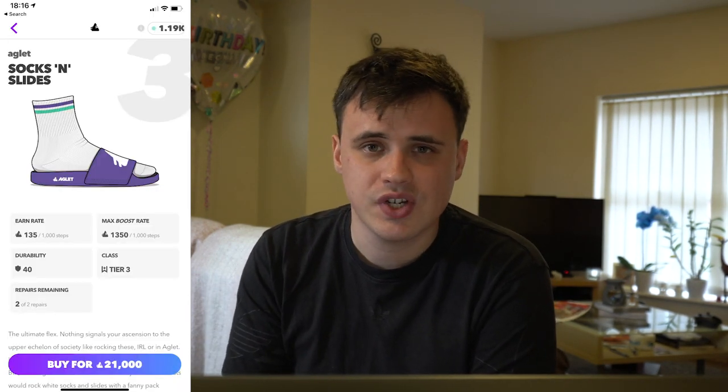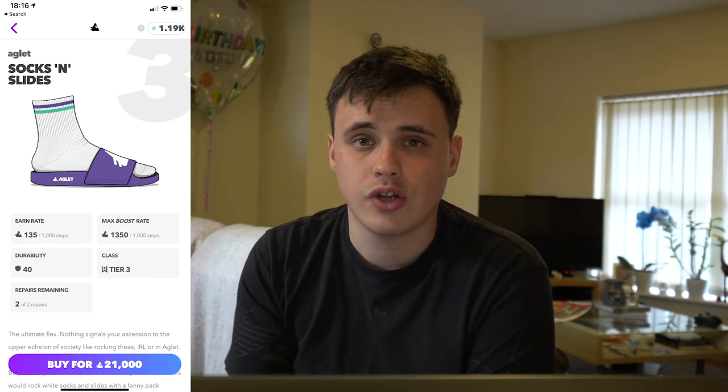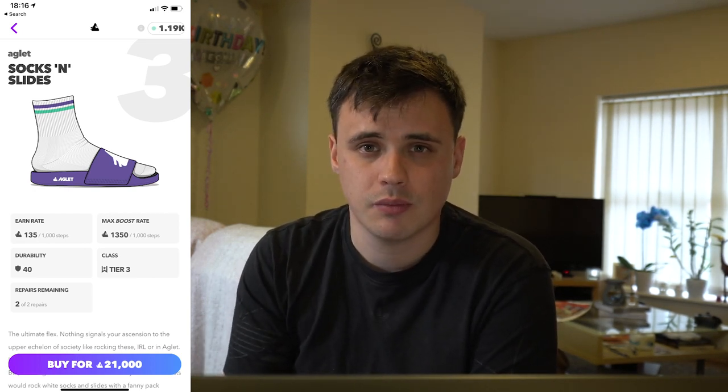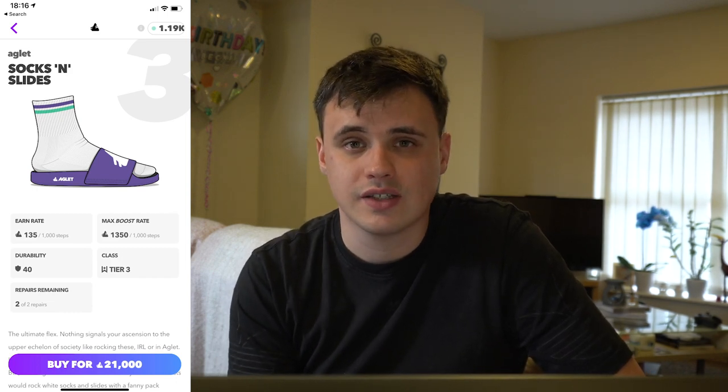The other two shoes that came in the Comfy Boy drop are very efficient shoes. This makes me feel like we're nearing the end of the shop. The socks and slides are about as efficient as the Jordan 4 sales were, but because their durability is so low, you don't earn anywhere near as much aglet from them. When dead stocking the aglet socks and slides, you get just under 20,000 aglet in profit.